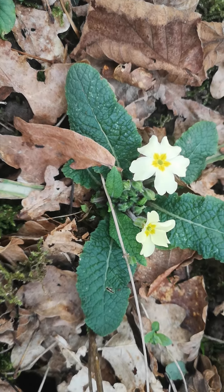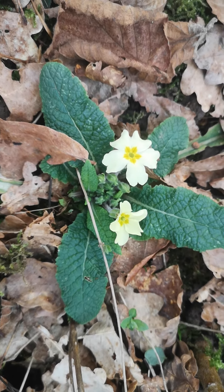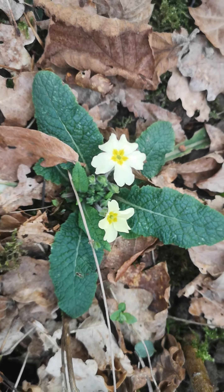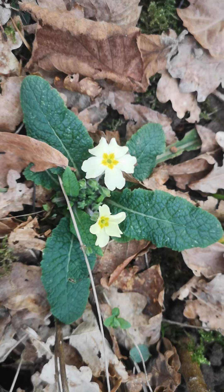The lovely thing about these is that the whole plant is edible. The young leaves are nice in salads, and you can use the flowers for all sorts — you can candy them, you can make wine. You'd only want to take them if there were lots.